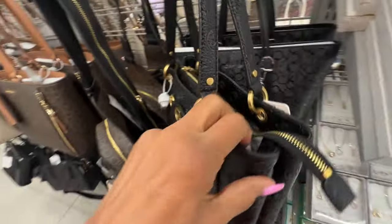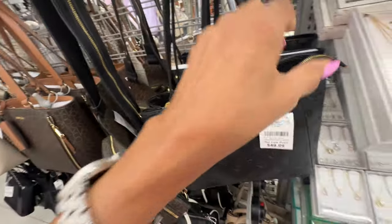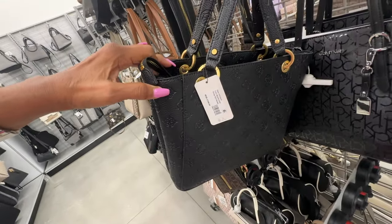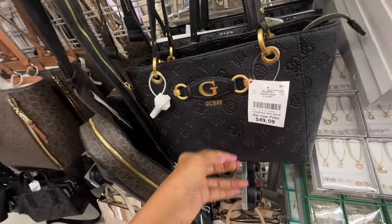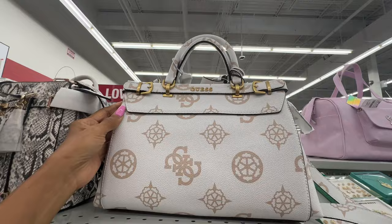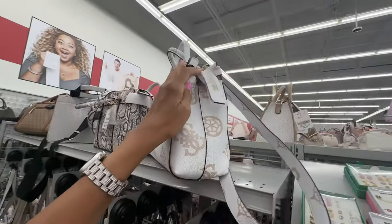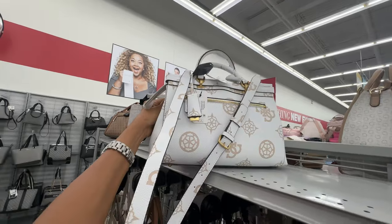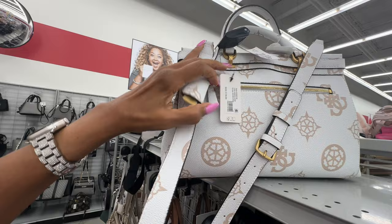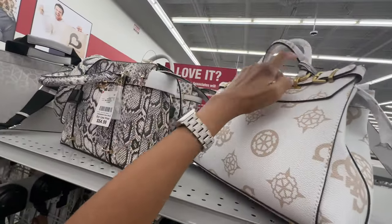We have another compartment on the back. This retails for $108 and is $50 here. Here's another one — top handle, this one has a crossbody strap and zipper in the back. Let me see the retail price — retail $138, and the price here is $55.